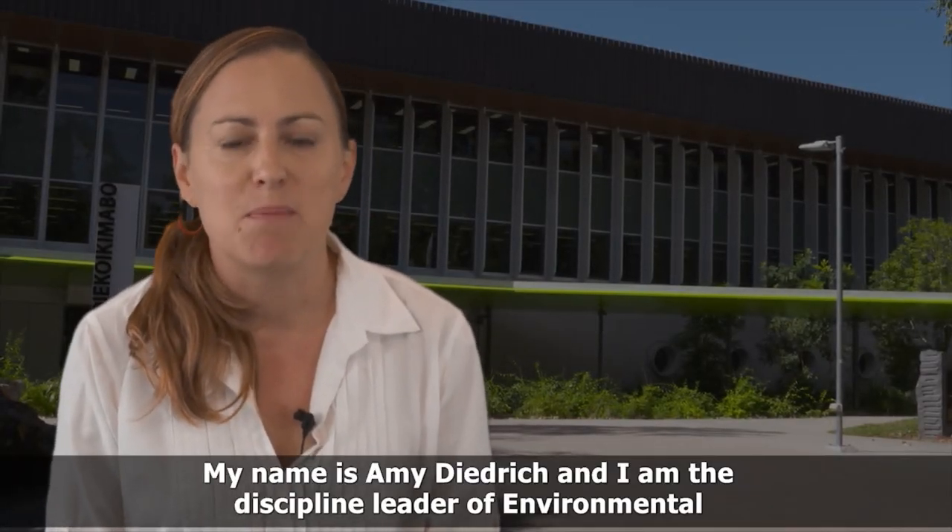My name is Amy Diedrich and I am the Discipline Leader of Environmental Management in the College of Science and Engineering.